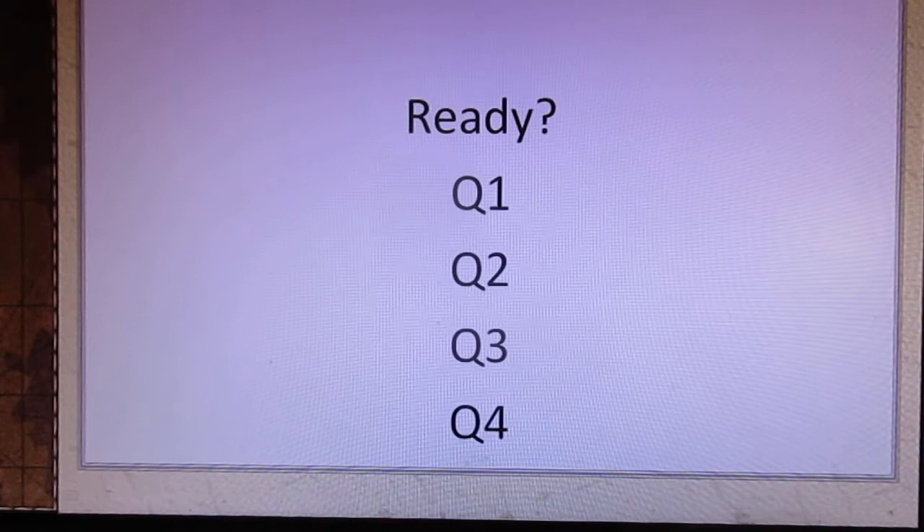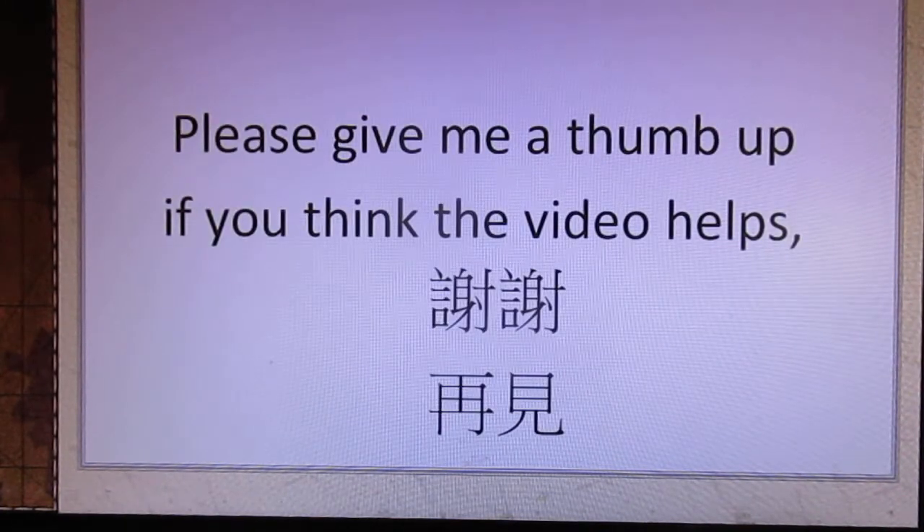Question 1: 七月二十六号. Question 2: 十二月二十五号. Question 3: 五月十七号.